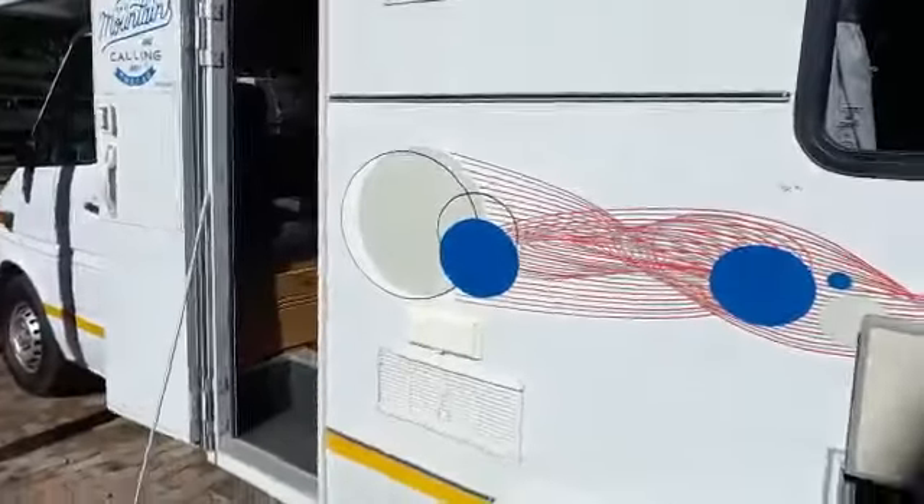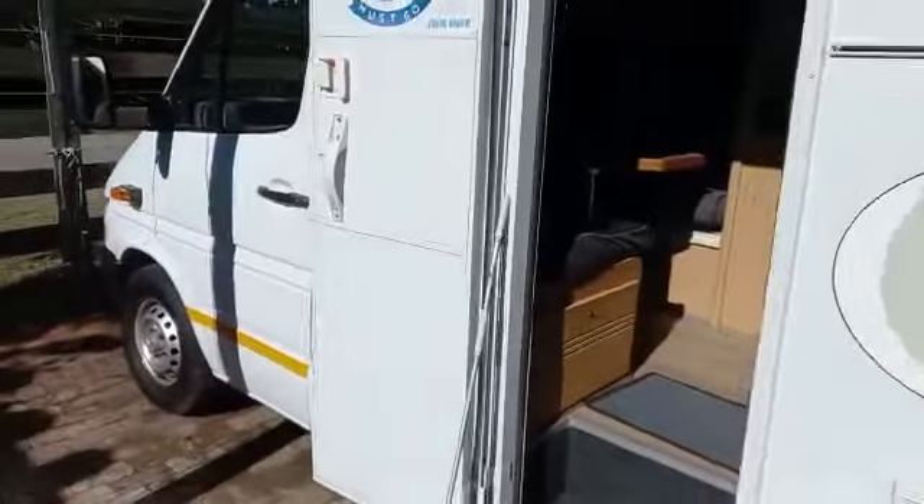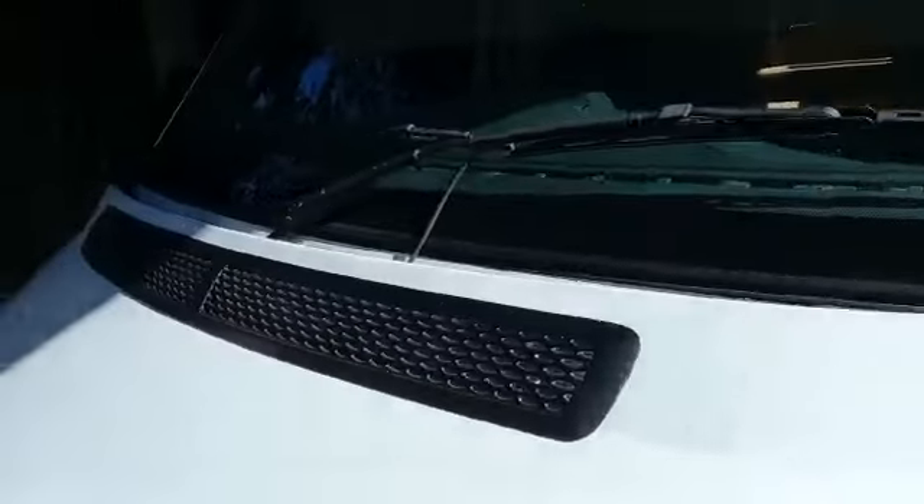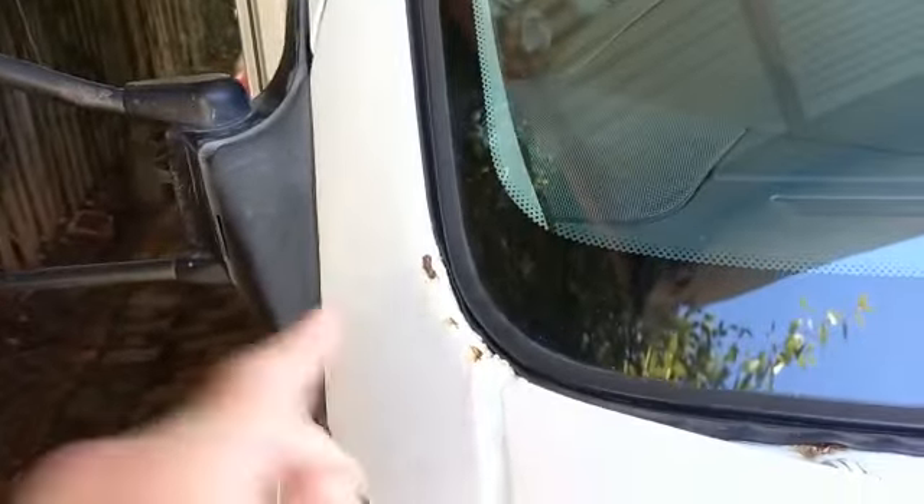Just walking around the outside — that's the body. There is a little bit of rust, and there's a bit of rust on the windscreen over here. But otherwise the body is in reasonably good condition.